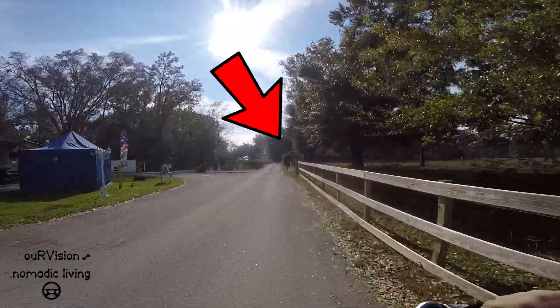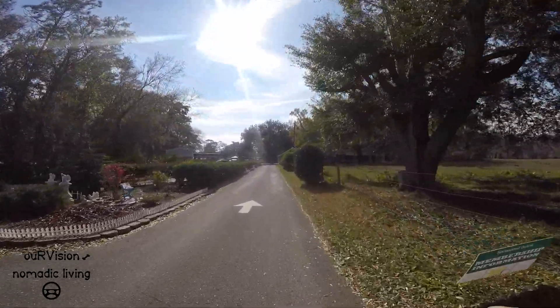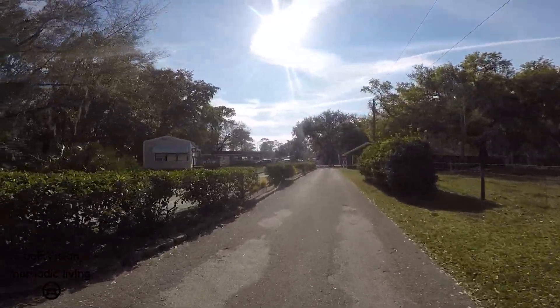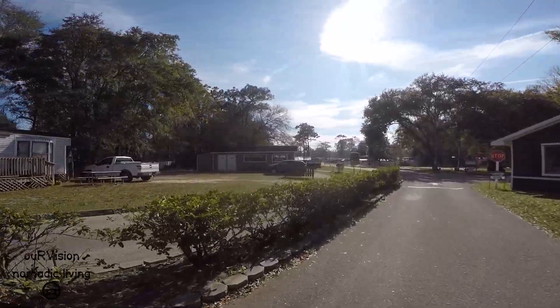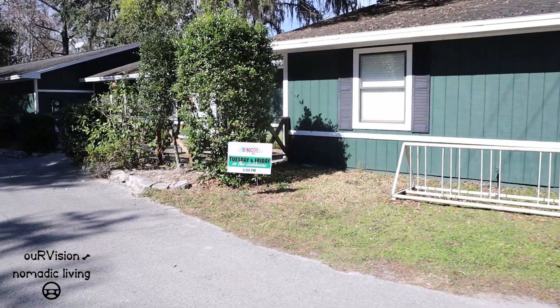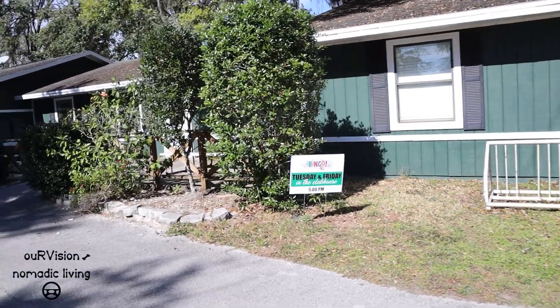The clubhouse is right in front of us, and the laundry and some of the amenities are here too. The laundry building is right there — it has not only the laundry but a little restroom area. Here we are down at the clubhouse area, and it looks like they've got bingo on Tuesdays and Fridays at 5 p.m.